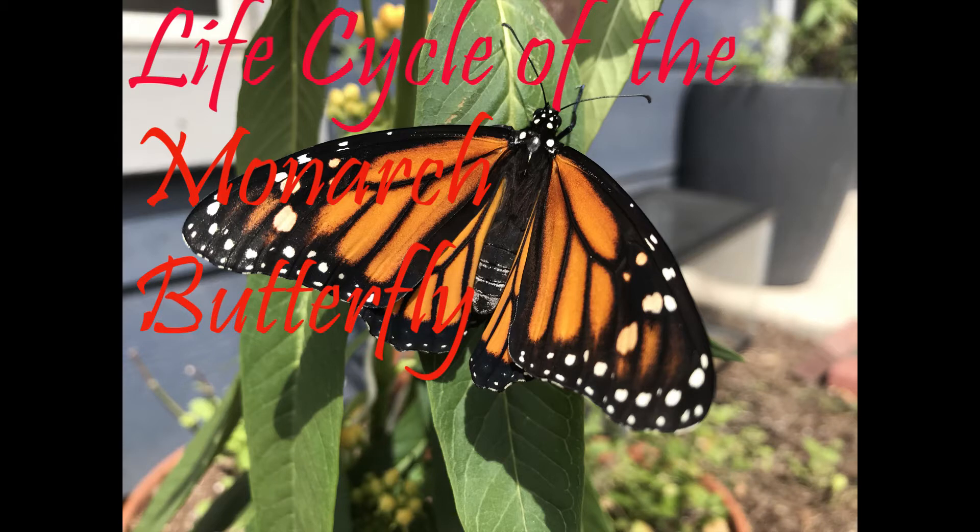Monarch butterflies are one of the most recognizable species of butterfly in all of North America. Adult monarch butterflies possess two pairs of brilliant orange-red wings with black veins and white spots along the edges. They are one of the few butterflies which actually migrate from one place to another, and their migratory path is fascinating.